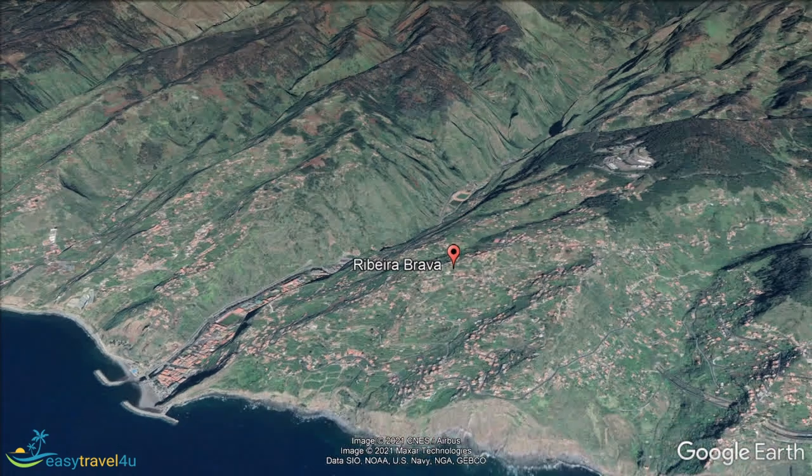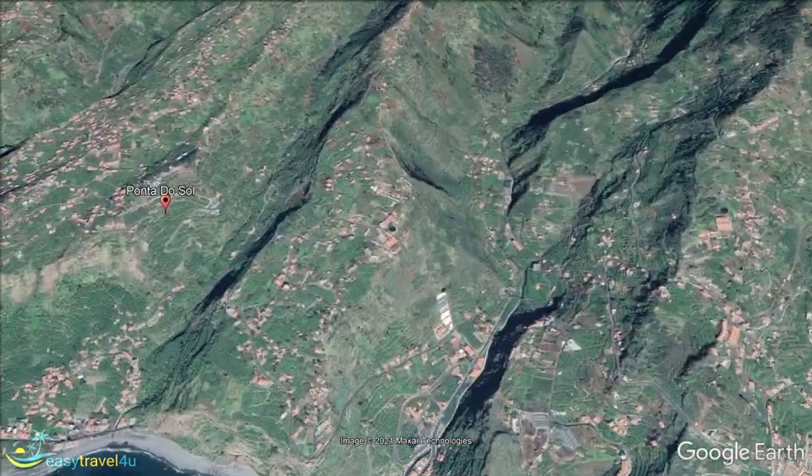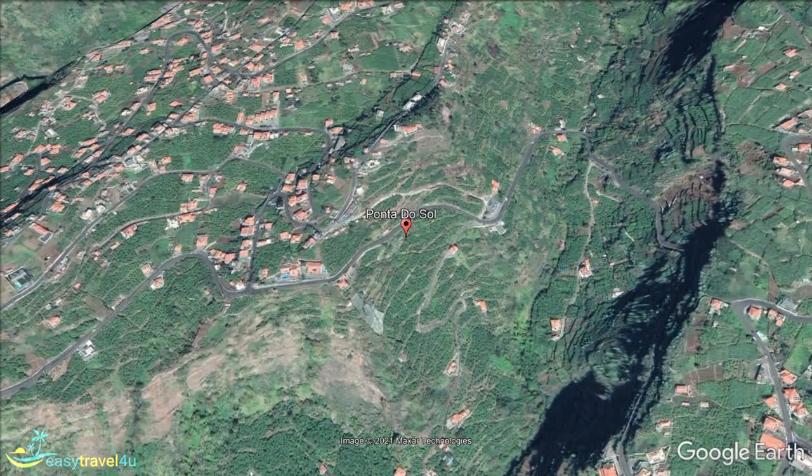The region of Ponta do Sol has a name that literally translates to Sun Point, due to being the part of the island that traditionally receives the most sun throughout the year. While that may seem ideal for anyone after a beach vacation, particularly outside of the height of summer, you may want to hold on for a second.